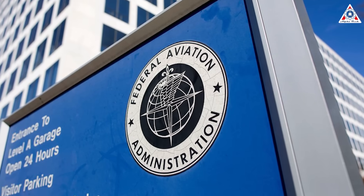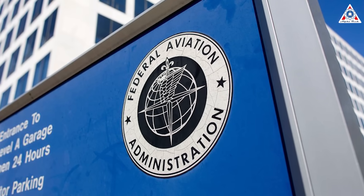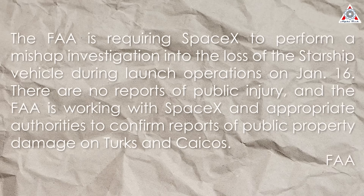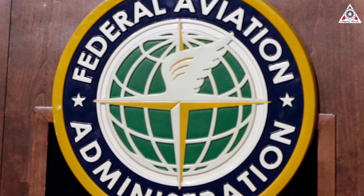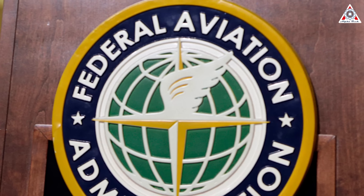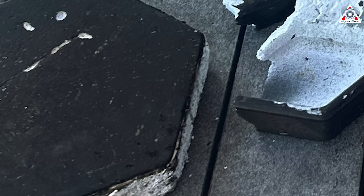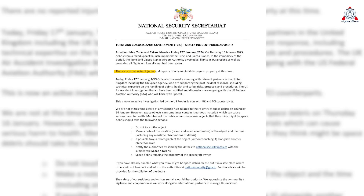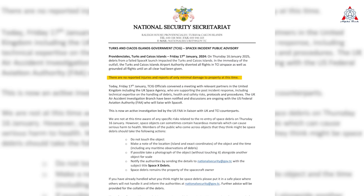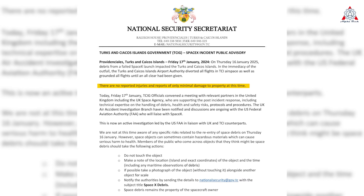In a statement on January 17, the FAA confirmed it would require SpaceX to conduct an incident investigation for the Starship Super Heavy test flight. "The FAA is requiring SpaceX to perform a mishap investigation into the loss of the Starship vehicle during launch operations on January 16," the agency said. There are no reports of public injury, and the FAA is working with SpaceX and appropriate authorities to confirm reports of public property damage. Online posts from individuals in the Turks and Caicos claim to have found debris — including the distinctive hexagonal tiles used in the vehicle's thermal protection system.